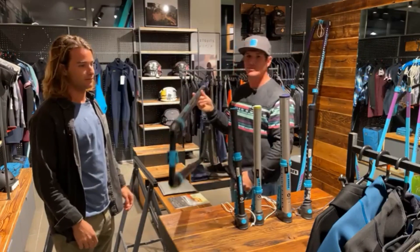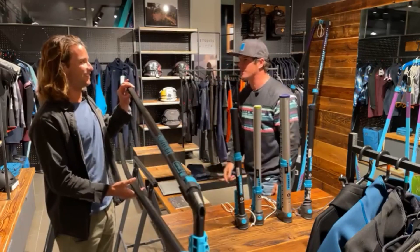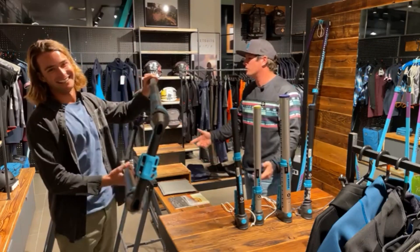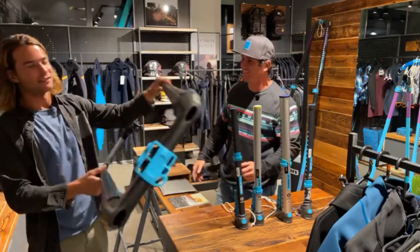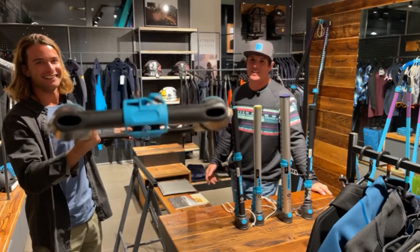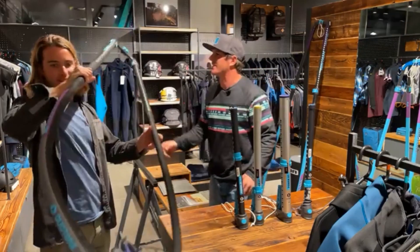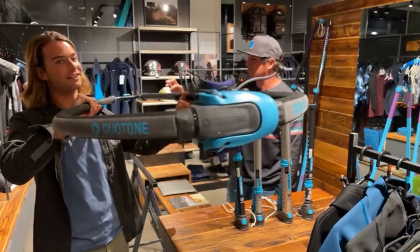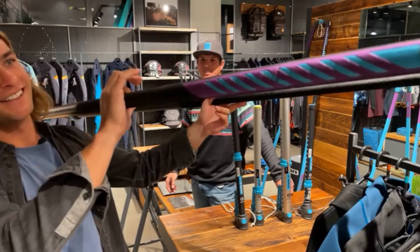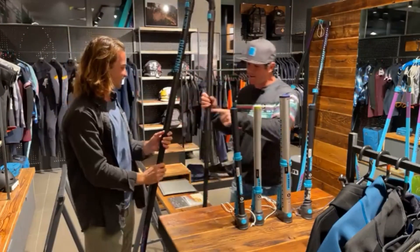Now we move to the lightest slalom boom - it's almost the same weight as the platinum. Even for a freestyler it feels pretty damn light. If you want, you can use it on freestyle gear, like a big 5.3 or 5.2. That boom is really insane to duck, and the colors with this blue-black look amazing.